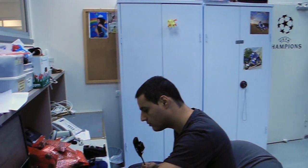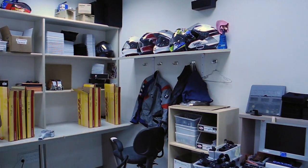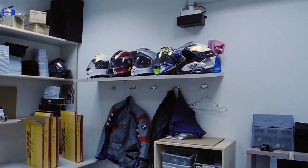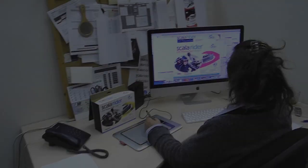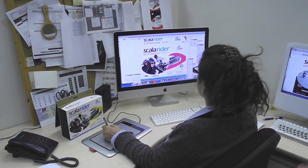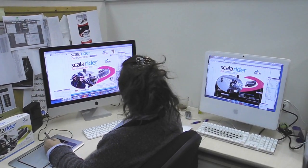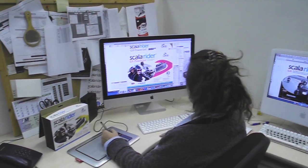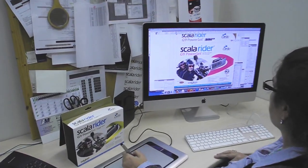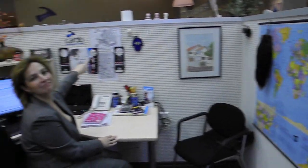Many of the employees at Cardo are motorcycle and scooter riders, and you can see their helmets and gear scattered throughout the offices. Then there's the marketing function. This includes the boxes, the graphics, and the marketing information — it's all designed here, along with the owner's manuals. And don't forget, everything has to be translated into scores of different languages. Cardo products are sold all over the world, so staff members also have to manage the relationships with distributors in each country, along with retailer relationships, training, and support.